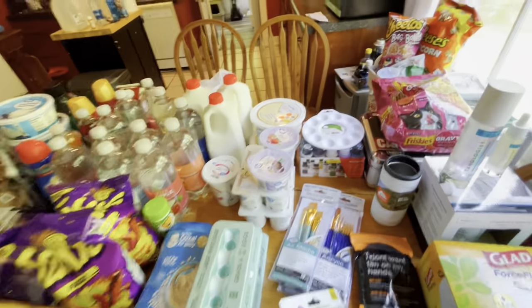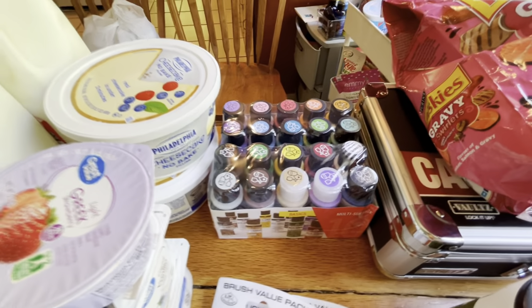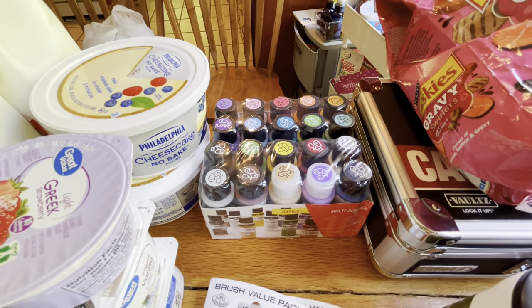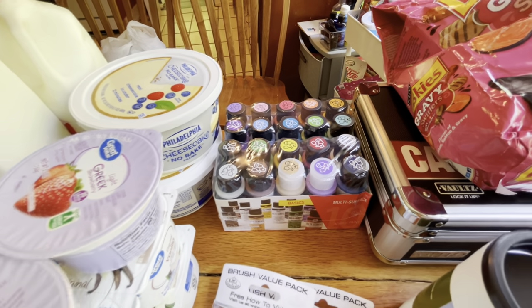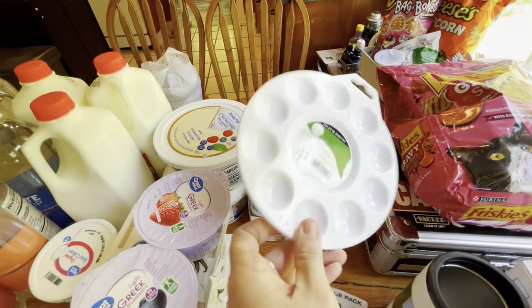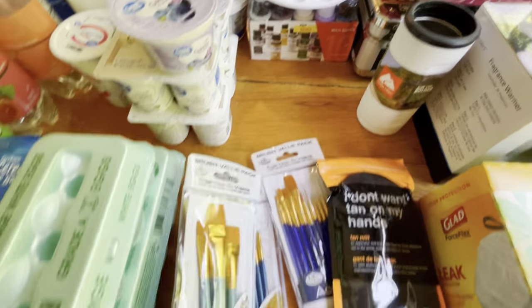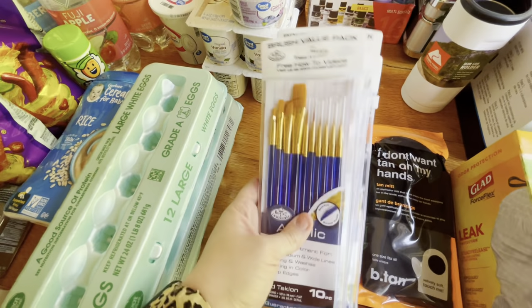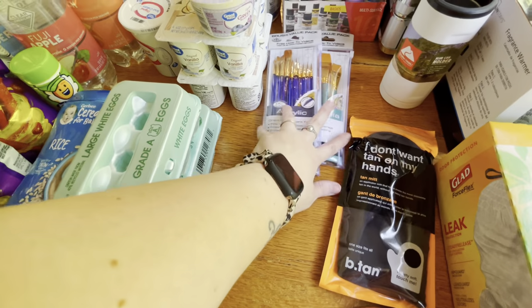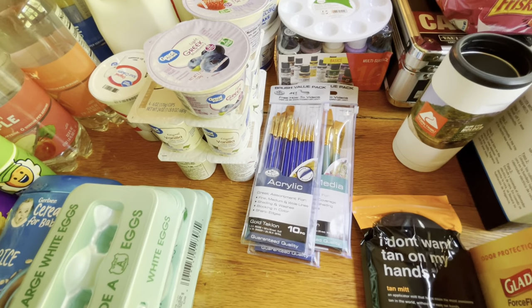So now on to the non-food items. I got two things of acrylic paint — we're going to be doing step-by-step canvas paintings, and I think the kids will really enjoy that. I got two paint trays and an assortment of brushes. I'm sure I have a ton of brushes in my craft stuff, but I wanted to make sure I had the right sizes and that they're for acrylic.